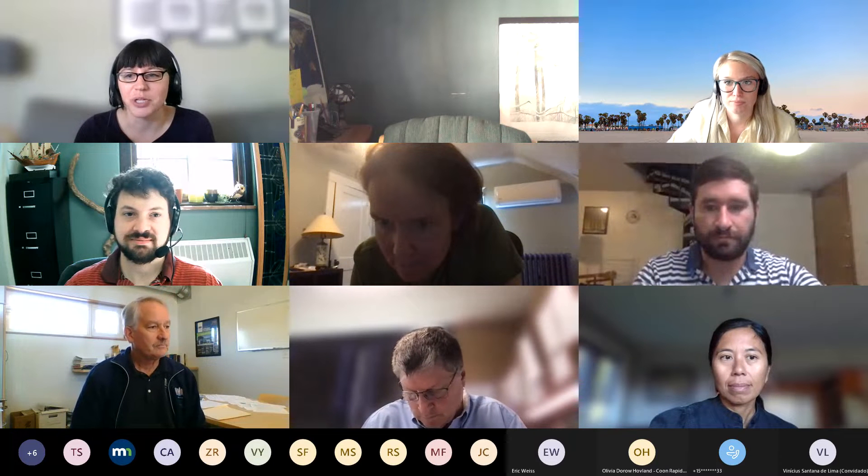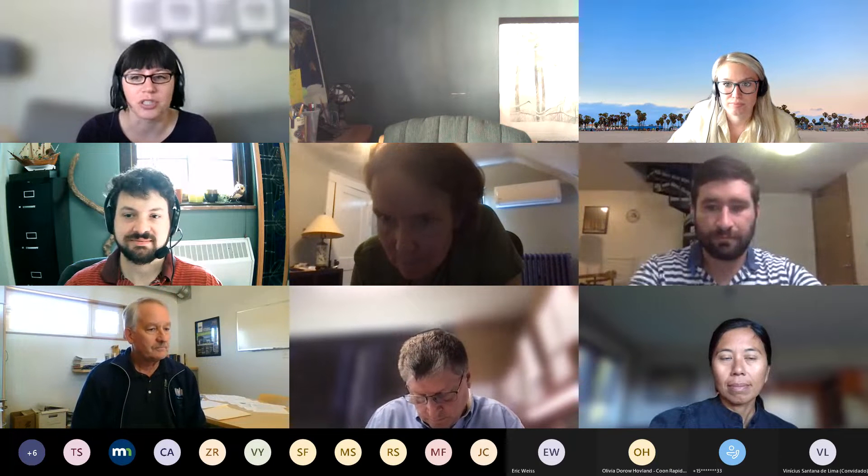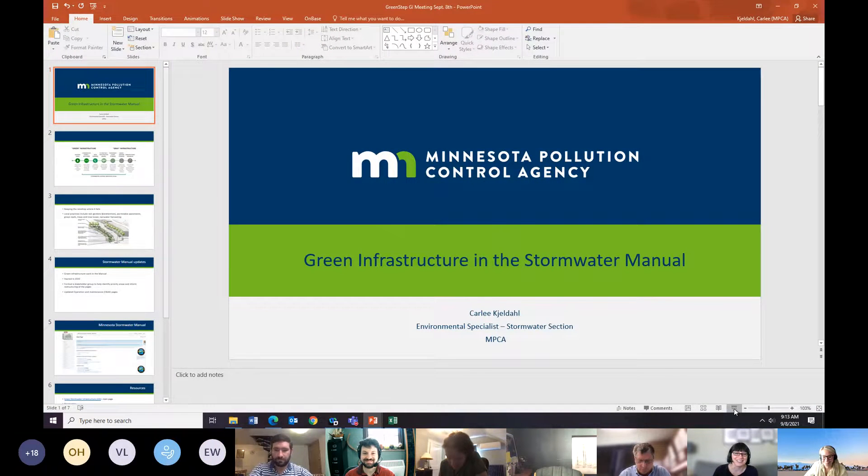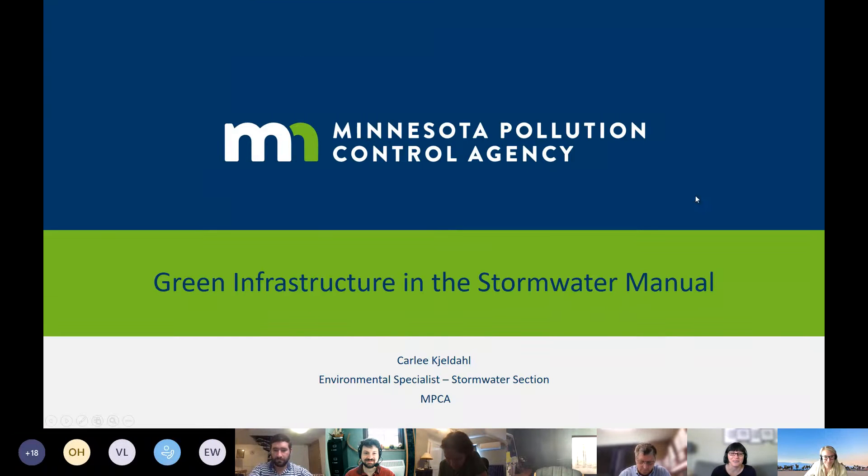Today we jump right into our first speaker. Carly is an environmental specialist with the Minnesota Pollution Control Agency — and she works there too. She's going to give us background on green infrastructure and talk about the PCA Stormwater Manual. I'm Carly Chaldal. I work at the Minnesota Pollution Control Agency, specifically in the stormwater section. I'm a project manager for green infrastructure work in the Stormwater Manual, and my main focus is working with the MS4 permit — right now I'm in the process of issuing permit coverage.